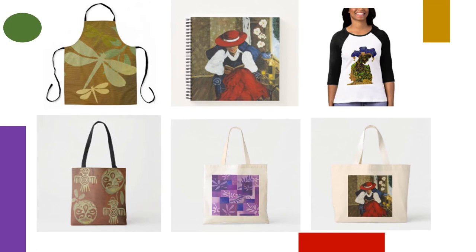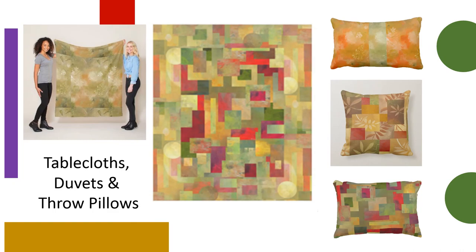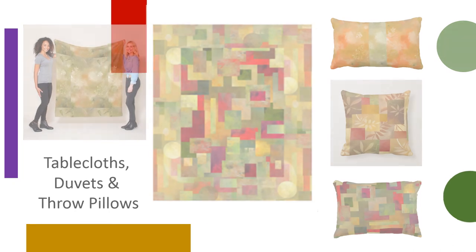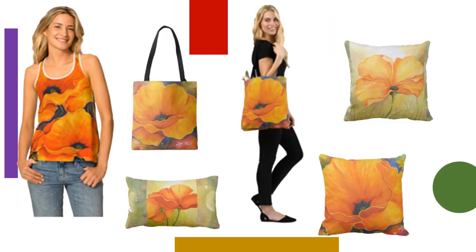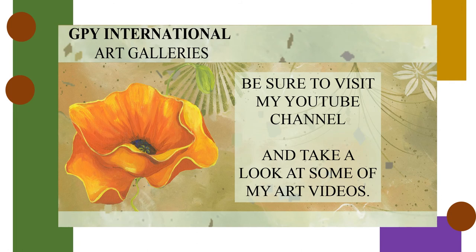These can be given as gifts or kept for yourself. I hope you enjoyed this video, and I hope it brought back memories of being in my show booth and chatting with you live. Keep an eye out for other puzzles to be released soon, featuring some of my mesmerizing street scene art. Don't forget to check out my YouTube channel, where I have posted a selection of short videos by category, featuring art with music backdrop.